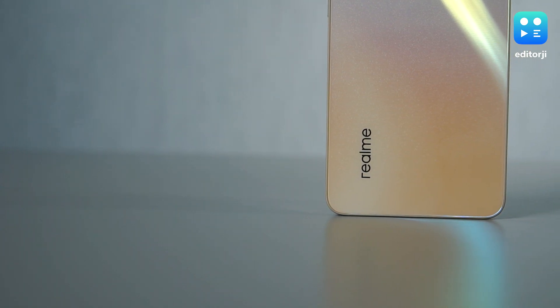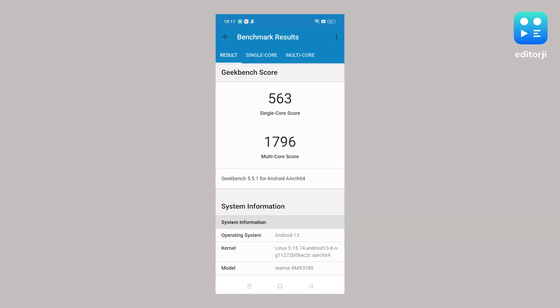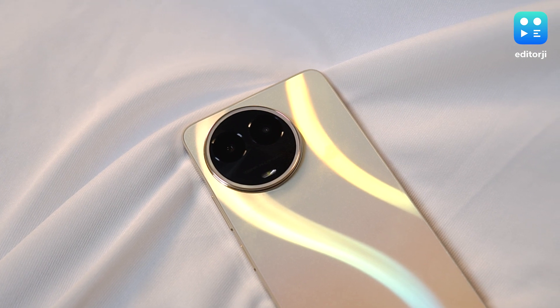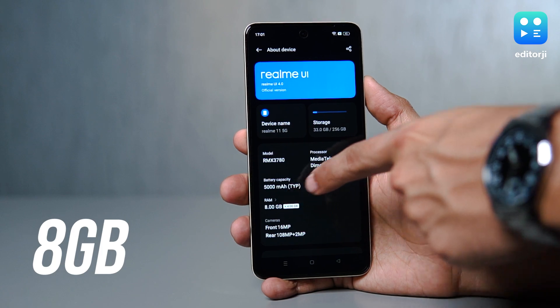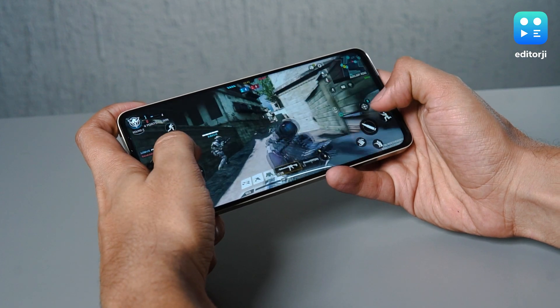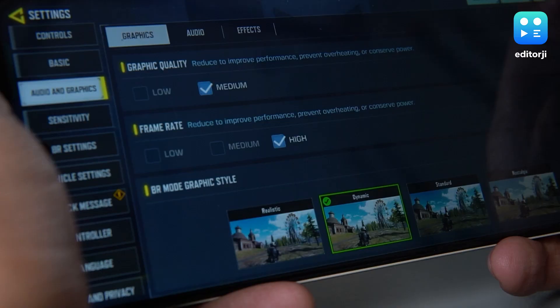Diving into the heart of the realme 11 5G, it's powered by the Dimensity 6100+. If you're a benchmark enthusiast, you might have noticed it's a bit behind competitors in Geekbench 5 testing — largely due to its use of the older Cortex-A76 cores rather than the updated Cortex-A78. However, specs on paper and real-world performance can be two different stories. With 8GB RAM, the phone chugs along smoothly whether you're browsing, multitasking between apps, or indulging in some media. For gamers, titles like Call of Duty Mobile run smoothly, although you might want to stick to medium graphics settings for the best experience.